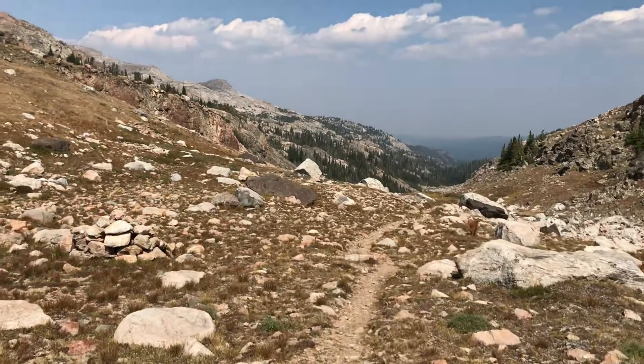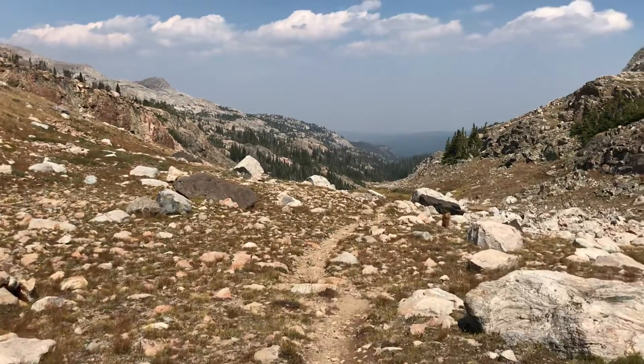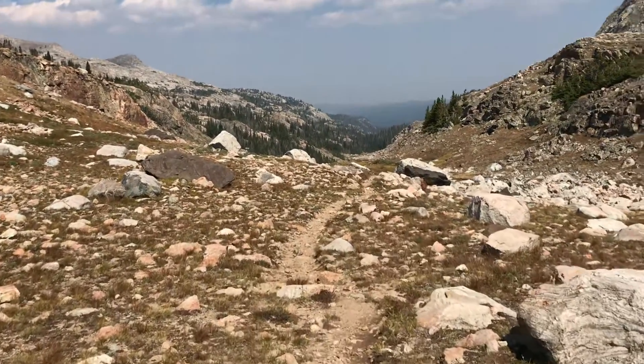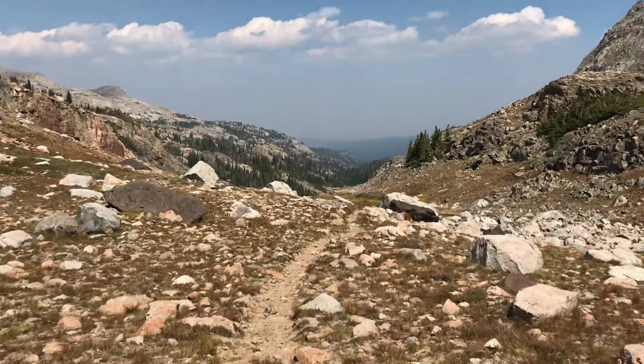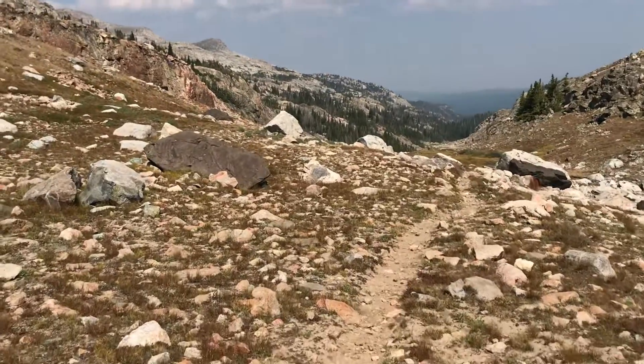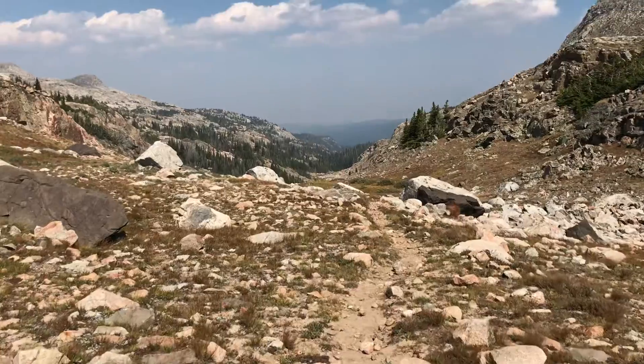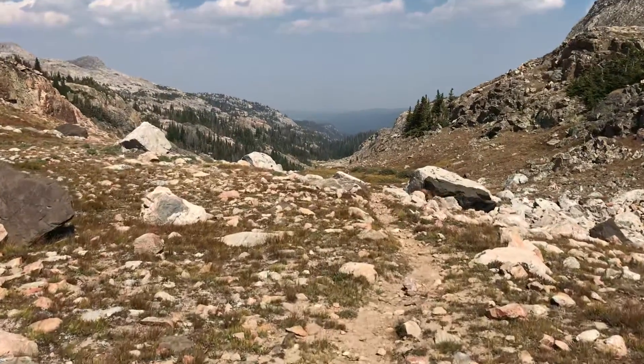You can probably hear me now because the wind seems to have died down quite a bit. I think we have probably about six miles back to the trailhead, and it's a fairly good, just gentle grade most of the way back.